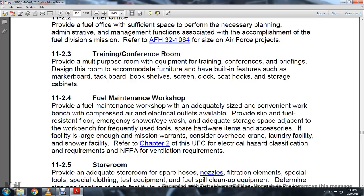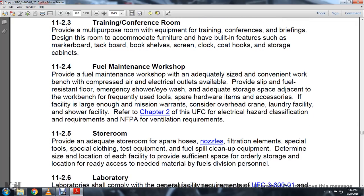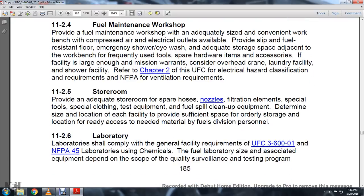Fuel Maintenance Workshop. Provide a fuel maintenance workshop with adequate size for convenient work, with bench press, bench, compressed air, and electrical outlets. Provide slip-in fuel-resistant floor and emergency shower and eyewash, with adequate storage adjacent to the workbench frequently used for tools and spare hardware items and accessories. If the load is large enough, consider an overhead crane and laundry facility. Refer to Chapter 2 of the UFC for electrical hazard classification requirements and NFPA ventilation requirements.